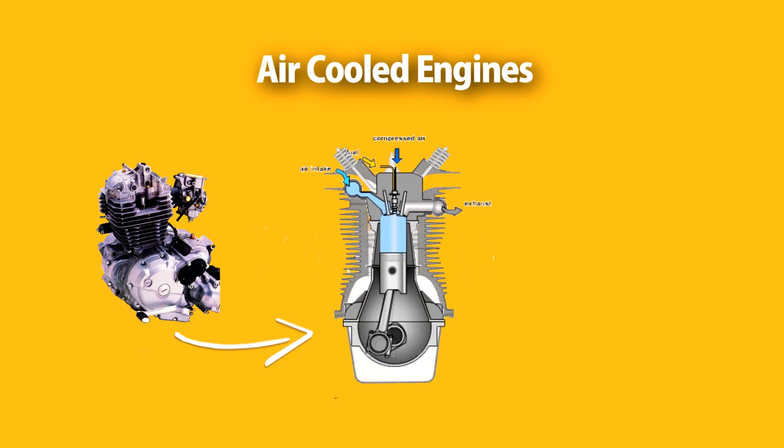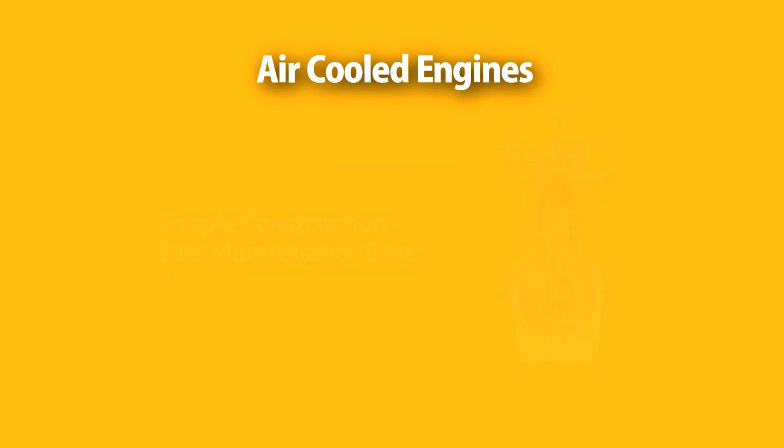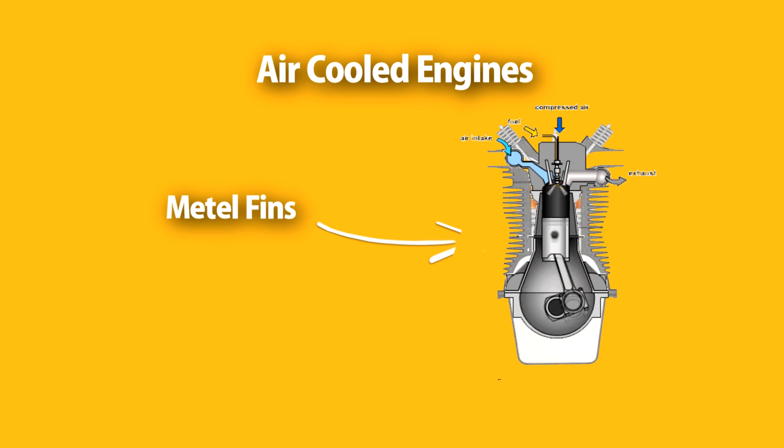Let's talk about air-cooled technology. Air-cooled technology is a traditional and natural way to cool down the engine. Airflow around the engine helps in reducing the engine temperature. Air-cooled engines are very simple in construction and also cost-effective. They are specially designed with thin metal fins, which carry out excess heat from the engine block and bring the engine temperature down. In this way, airflow around the engine keeps the engine temperature balanced.